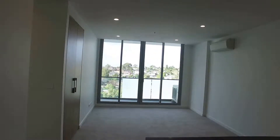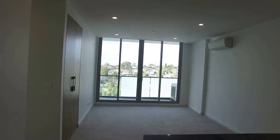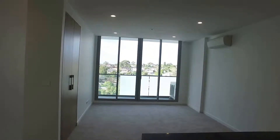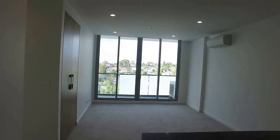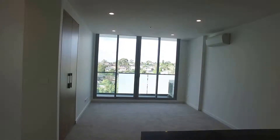Welcome to the marketing video for apartment 512 at 1 Grosvenor Street, Doncaster. This is a two bedroom, one bathroom apartment located on the fifth floor at 1 Grosvenor Street, which is across the road from Westfield Doncaster.